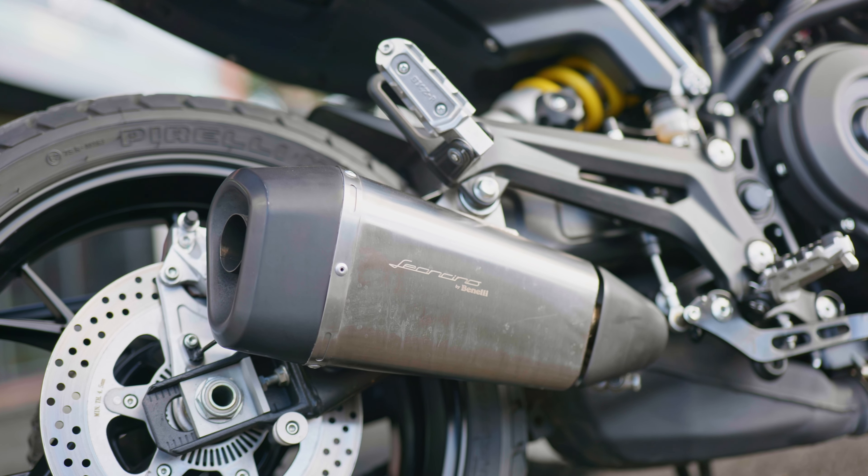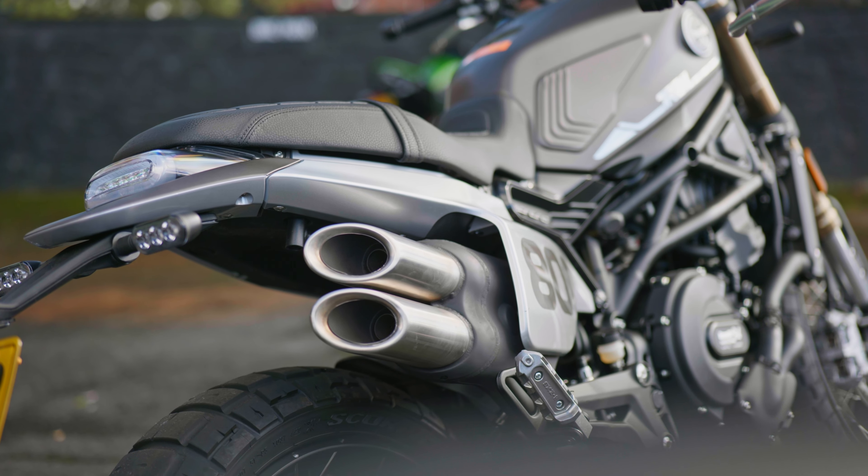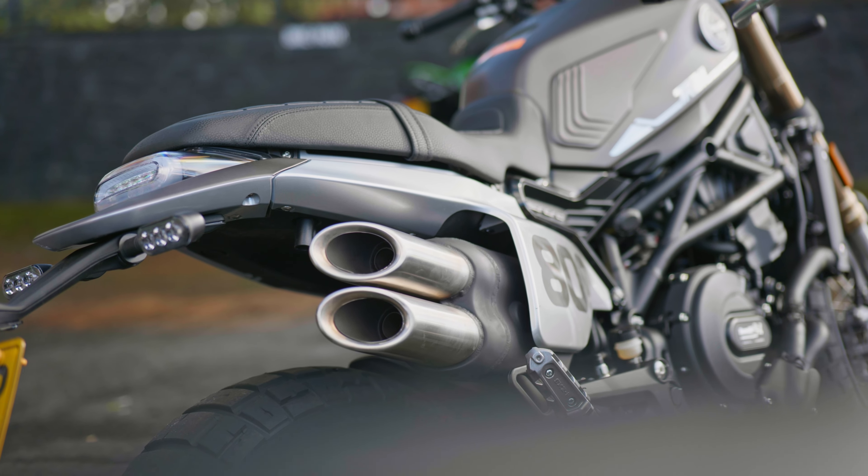Moving to the back of the bike, you have a low-slung exhaust on the road model, against the higher twin exhaust on the off-road trail. The main thing is just that clearance — if you do take it off-road, it's not going to get damaged.